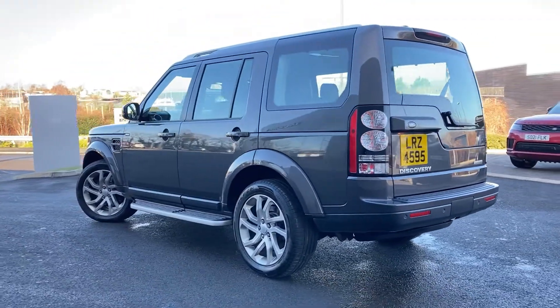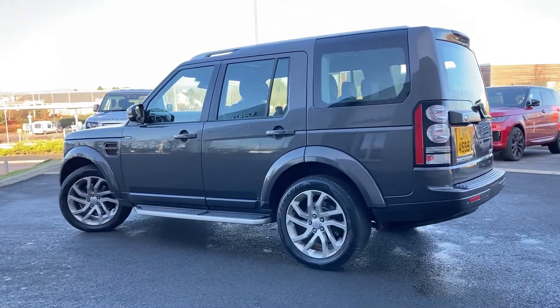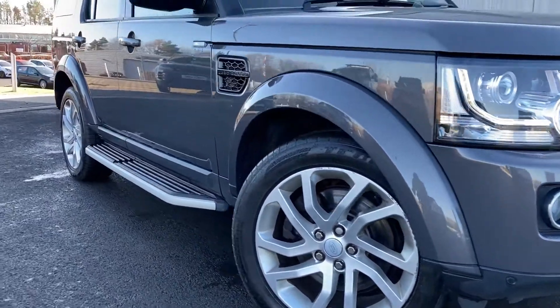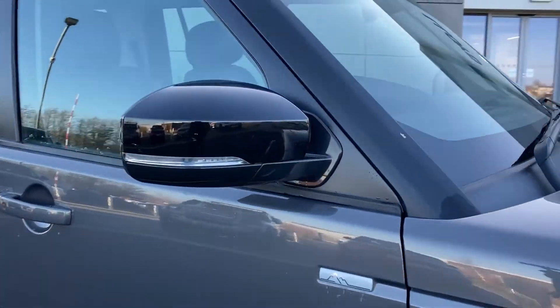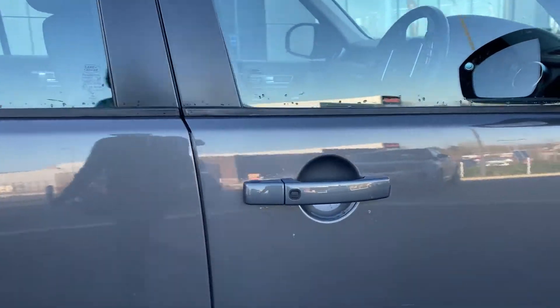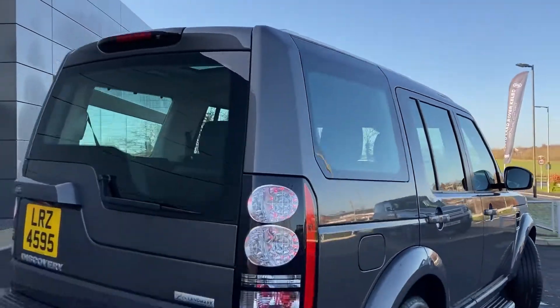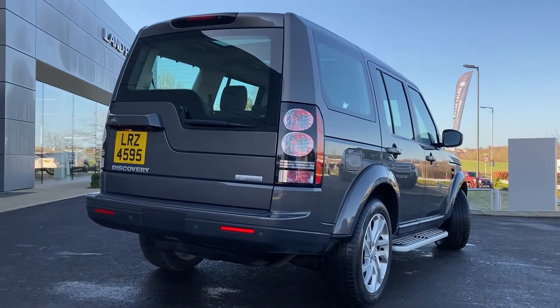Some of the standout features on this car include automatic Xenon headlamps with LED daytime running lights, front fog lights, fixed side steps, black contrast power folding mirrors, keyless entry, the pan roofs with the silver roof rails, and the rear camera on the tailgate.